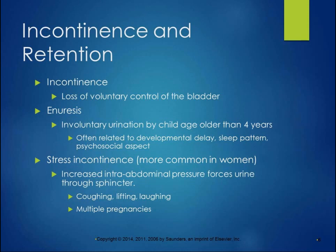It's the same thing with animals. When you're trying to house train your dog, if you have a puppy below a certain age, they just haven't developed the neurological systems for voluntary control of the bladder yet. Enuresis is involuntary urination by a child age older than four years. It could be related to developmental delay, a super deep sleep pattern where children aren't awakened by the urge to urinate, or psychosocial aspects. It's treated in children depending on what the cause is.